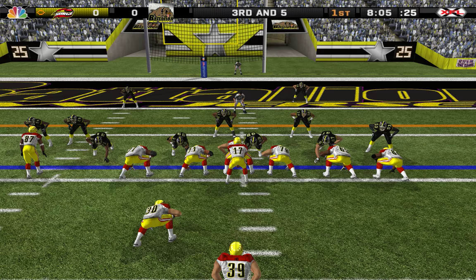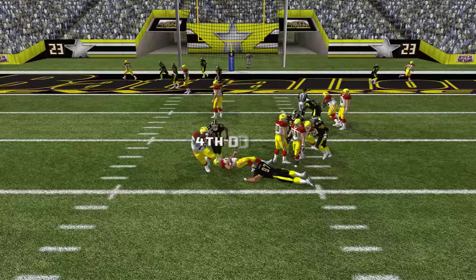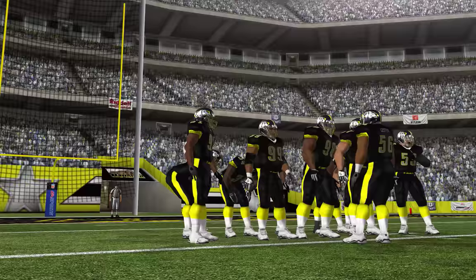The home team comes out in a 4-3. Gives the ball off — fakes the handoff. What a hit on the quarterback! He's a guy that thrives on getting to the quarterback, and that time he made it there using brute force.